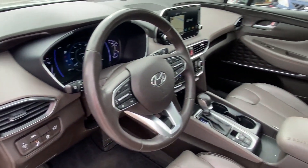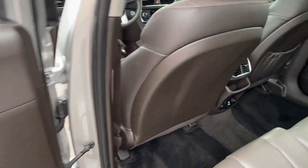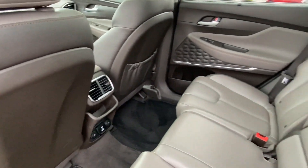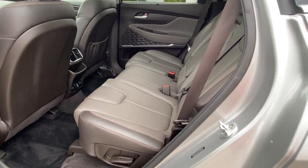Premium Sound System, Multi-Zone Air Conditioning, Blind Spot Monitor, Parking Aid Sensor, Heated Side View Mirrors, Leather Seats, Panoramic Roof, Moon Roof, and Backup Camera.